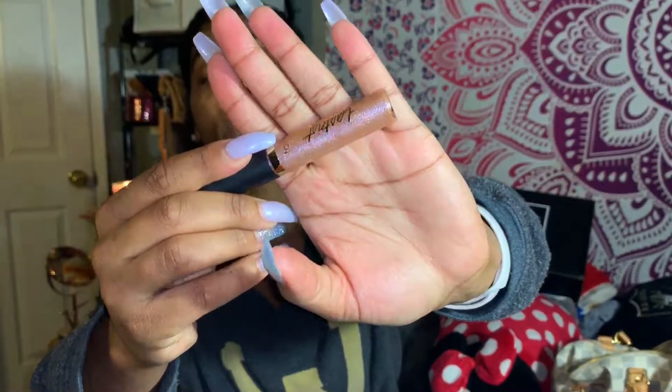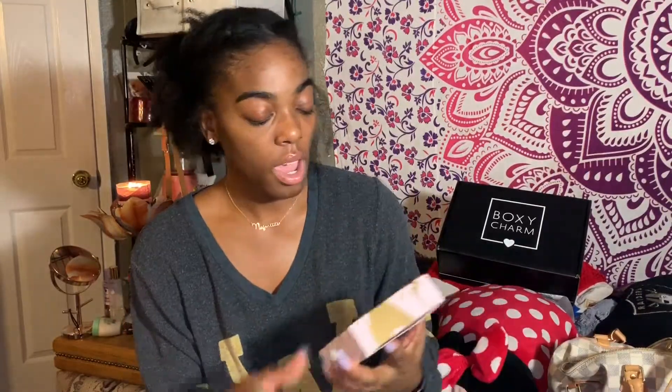The next thing I'm picking up is a Tarte lip gloss, and I actually have it on right now. I'm really digging the color — I think it's really cute. This is regularly $20.